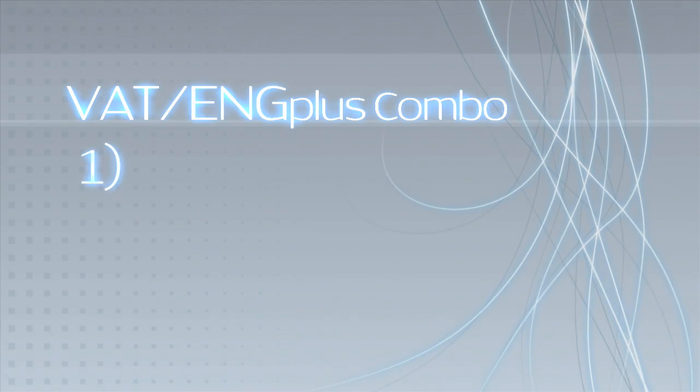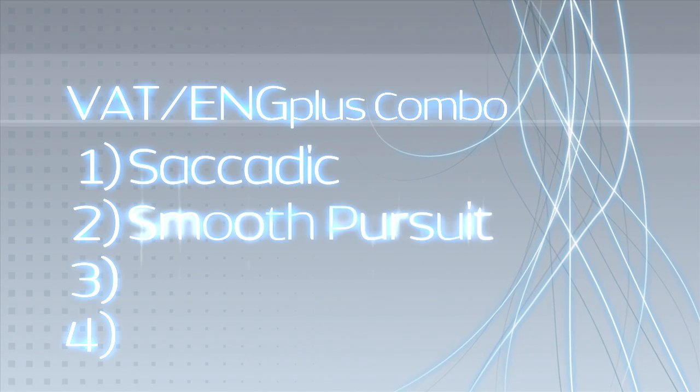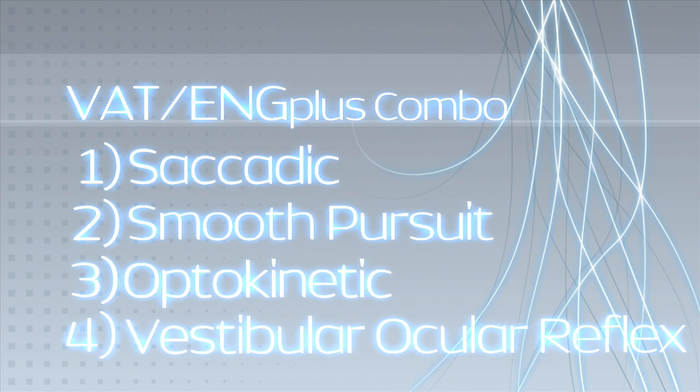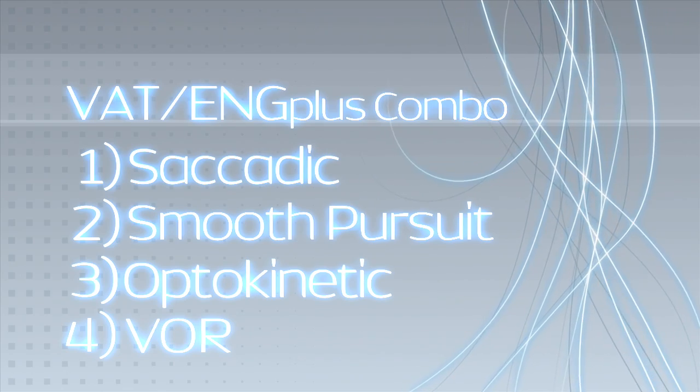The VAT-ENG Plus Combo tests the four ocular motor pathways responsible for maintaining balance: saccadic, smooth pursuit, optokinetic, and the vestibular ocular reflex, commonly called the VOR. Problems with any of these systems can cause your patient to feel off-balance.